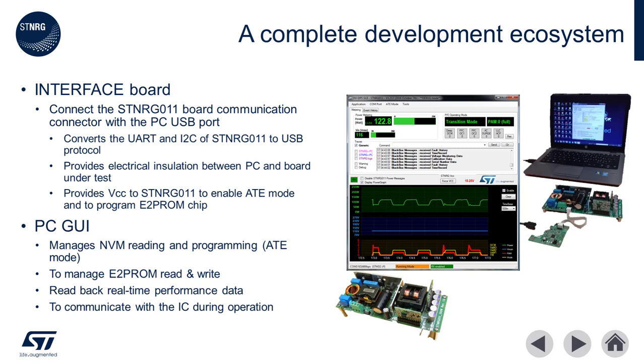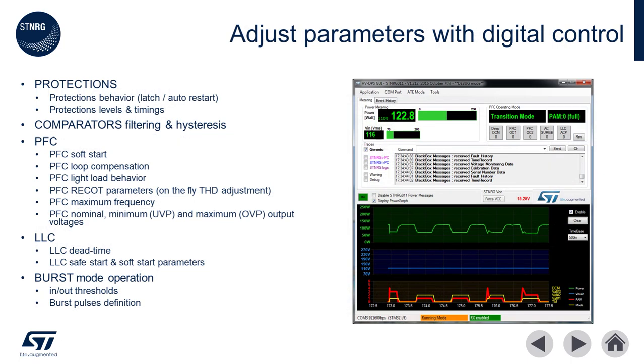This board also provides the correct voltages and signals to program and read the E-squared PROM. The software GUI is used to manage the non-volatile memory onboard the ST NRG011, as well as the E-squared PROM data of the power supply. The GUI provides control over more than 75 parameters to tailor the power supply performance to suit the application. These parameters include protection behaviors, filtering, PFC control, LLC, and burst mode parameters. This GUI and the evaluation kit can serve as the launch pad for your very own high-performance digital combination power supply with ST NRG011.